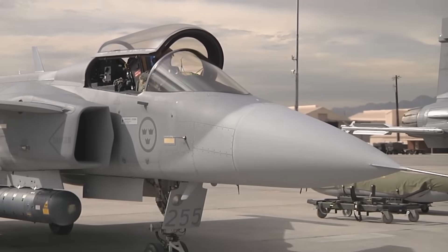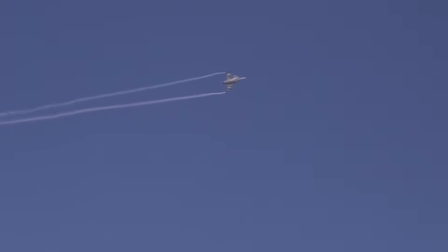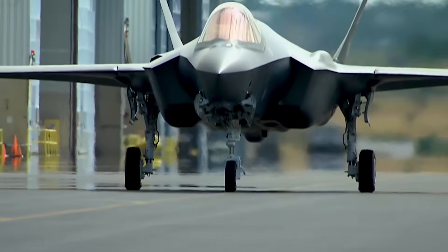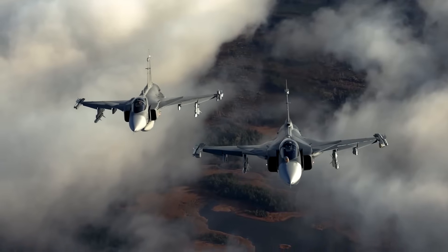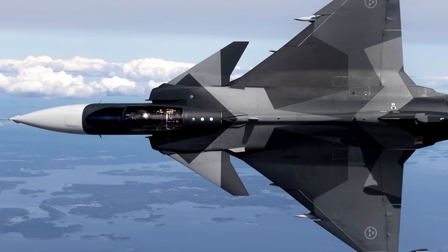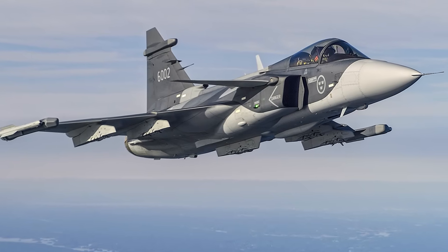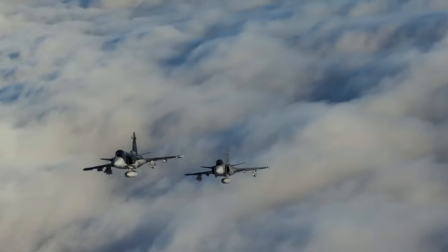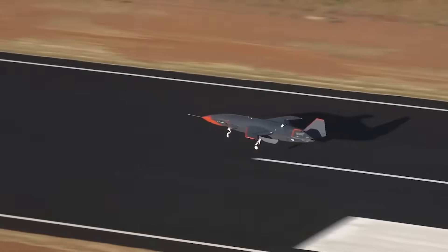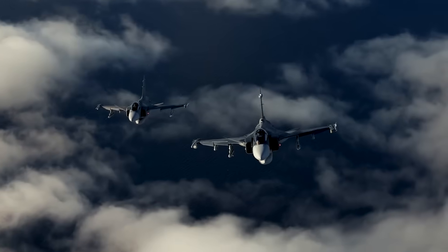Interestingly, the Gripen has participated in several major international exercises, including Red Flag, where it held its own against some of the best NATO jets in simulated dogfights and strike missions. Though not as widely deployed as the F-16, or as stealthy as the F-35, the Gripen remains a serious contender in any airspace where speed, flexibility, and networking matter more than stealth alone. The future of the Gripen program appears stable, particularly with the Gripen E platform now entering service and additional customers considering procurement. Saab is also exploring new technologies such as manned-unmanned teaming, artificial intelligence integration, and compatibility with loyal wingman drones — and in the coming years, we may see the Gripen flying alongside robotic partners in coordinated missions, yet another sign of its forward-thinking design.